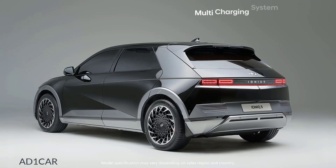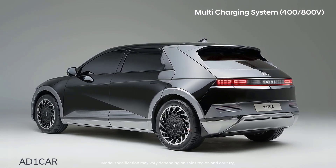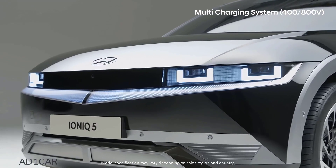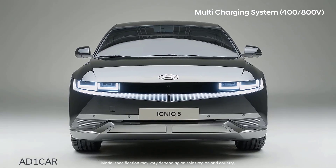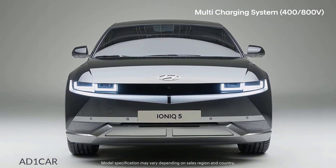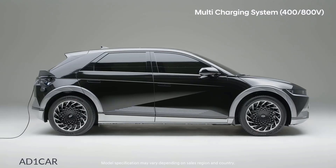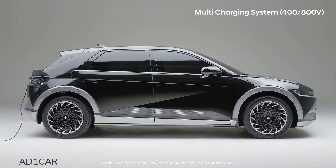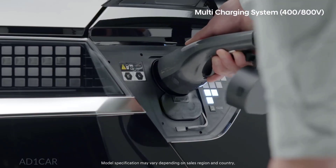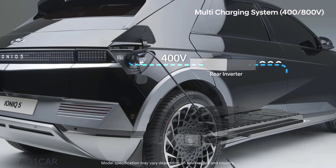But if the battery is 800 volts and the charging infrastructure uses 400 volts, shouldn't there be a separate boost converter? Thanks to Hyundai's multi-charging system, it is possible to directly charge the battery using the 400-volt infrastructure without a separate converter. The multi-inverter receives the 400 volts and boosts it to 800 volts to charge the high-voltage battery.